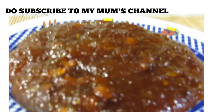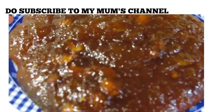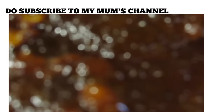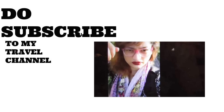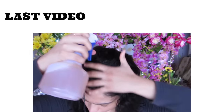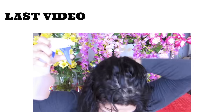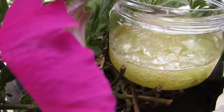Do check my mom's video on super tasty jackfruit halwa and give her some love. Do check my travel channel too — I'll be traveling a lot and you will get to see it. Do check my last video on an amazing hair growth spray which is super duper good.